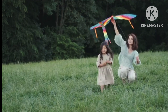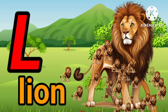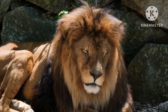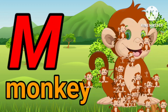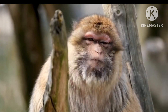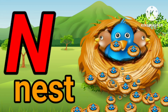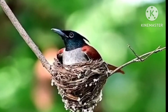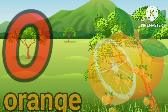K. K for kite. L. L for lion. L. L for lion. M. M for monkey. M. M for monkey. N. N for nest. N. N for nest.